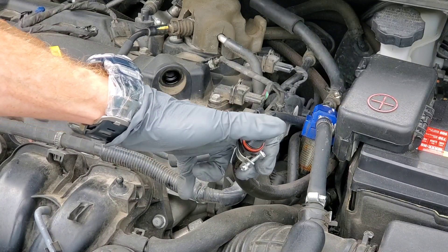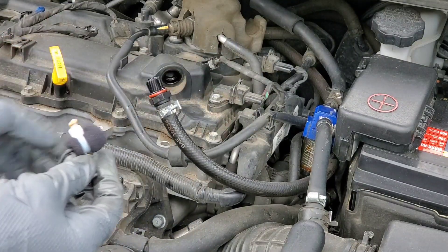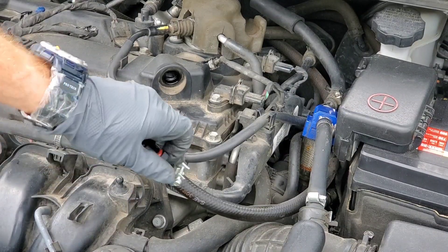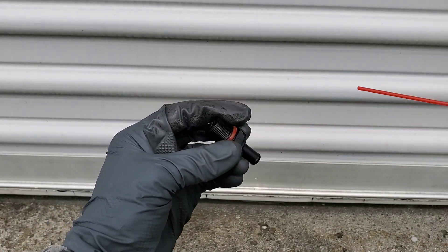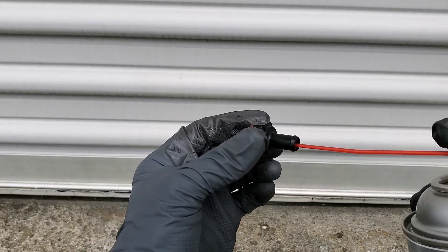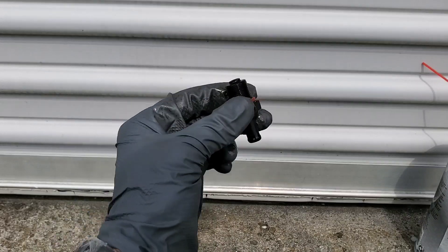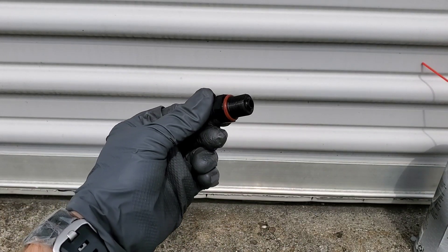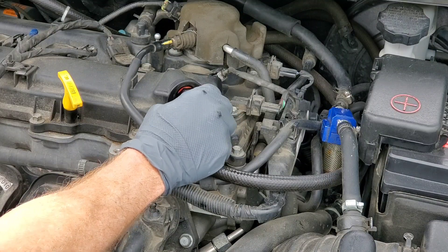Turn the engine back off and I'll show you how to clean the PCV valve. Pull the valve back out. Next, take some brake parts cleaner and spray it inside the valve on both sides. Work it back and forth and allow it to air dry.